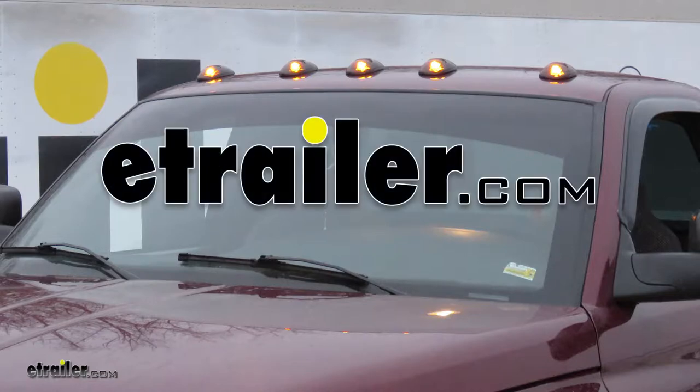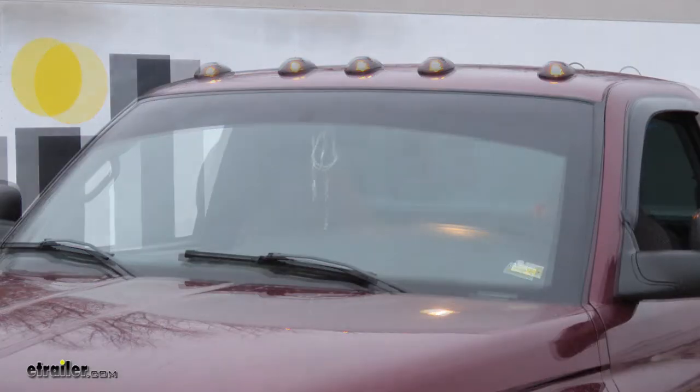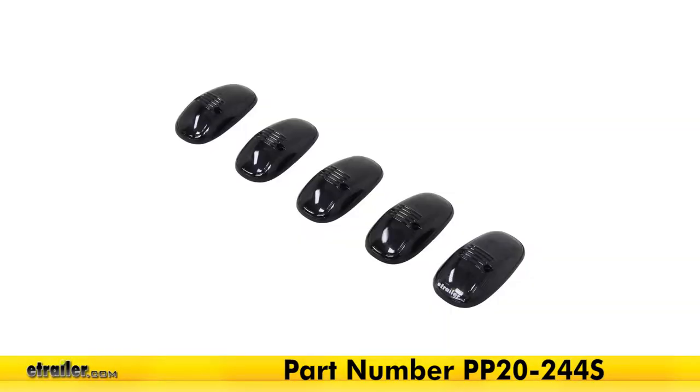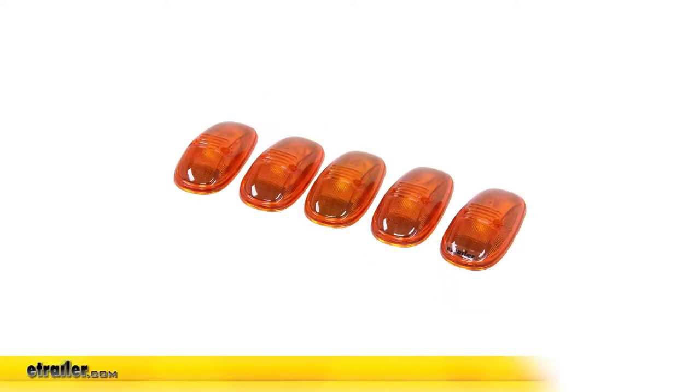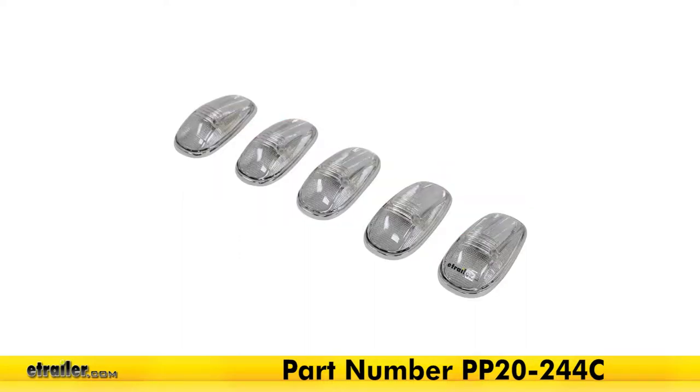Today we'll be having a look at the Pacer Performance Hi5 LED truck cab lights with amber LEDs and smoke lenses, part number PP20-244S. These lenses are also available in a kit with amber colored lenses, part number PP20-244, as well as a clear lens, part number PP20-244C.